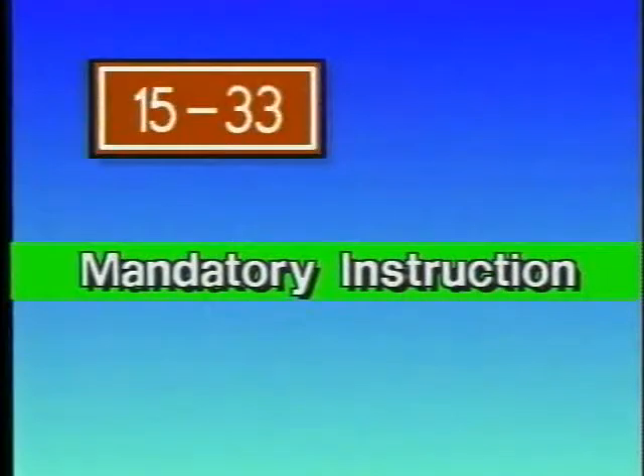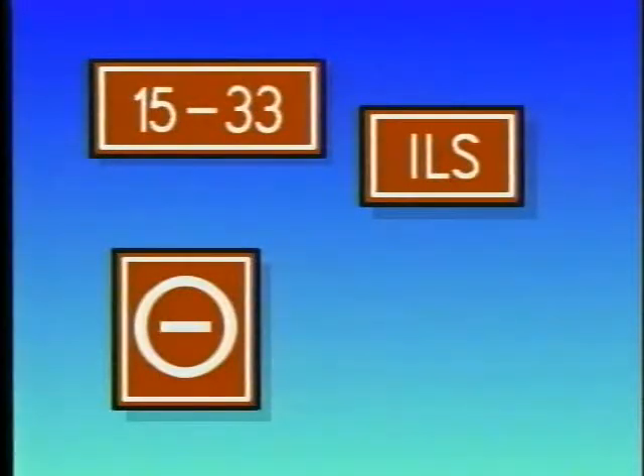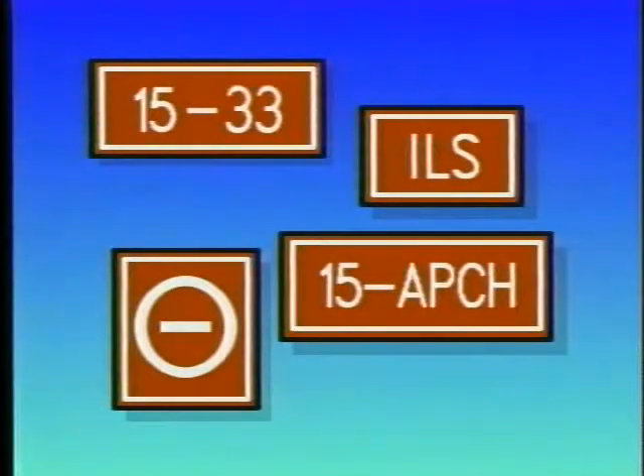First, mandatory instruction signs are used to denote an entrance to a runway or critical area, and to areas where aircraft are prohibited from entering. These signs have white lettering on a red background and usually indicate the holding position for these areas.